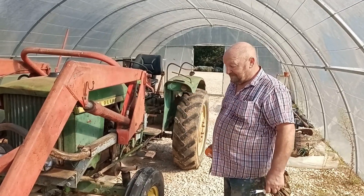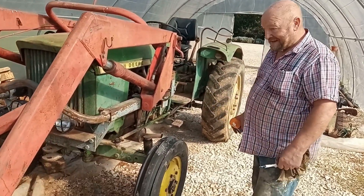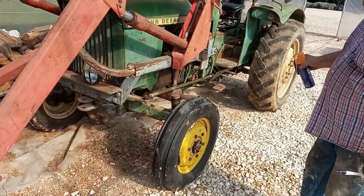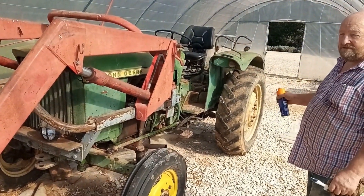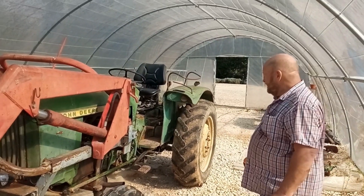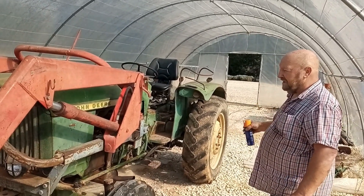Have a walk around it, make sure it's got four wheels and the tires are blown up. This one's got two new front tires on it. The back ones could do with getting replaced, but there's nothing the matter with them for running about the farm - you'd look at replacing them at some point.